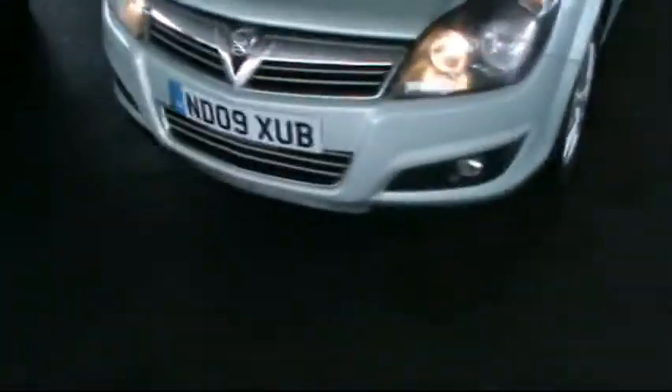I'm just going to get in close now and show there are no scratches, dents or scrapes. The vehicle is in very good condition. It has the Vauxhall alloy wheels and front fog lights.